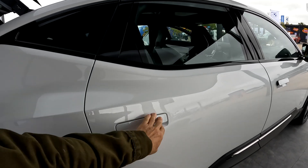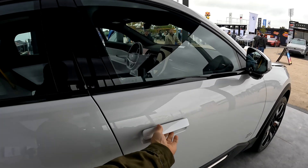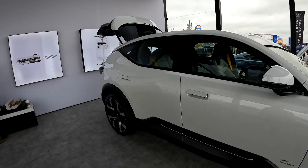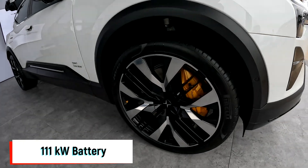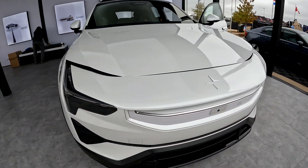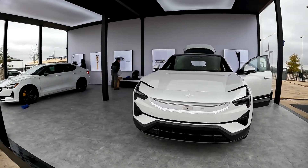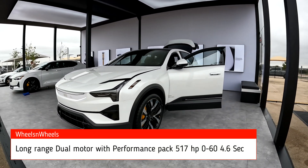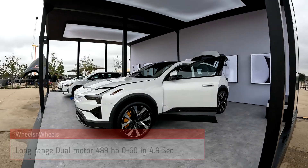This one has a 111 kilowatt-hour battery — the Polestar 3. Check out those Brembo brakes, and the front end is gorgeous looking. Here's the Polestar display — amazing looking.